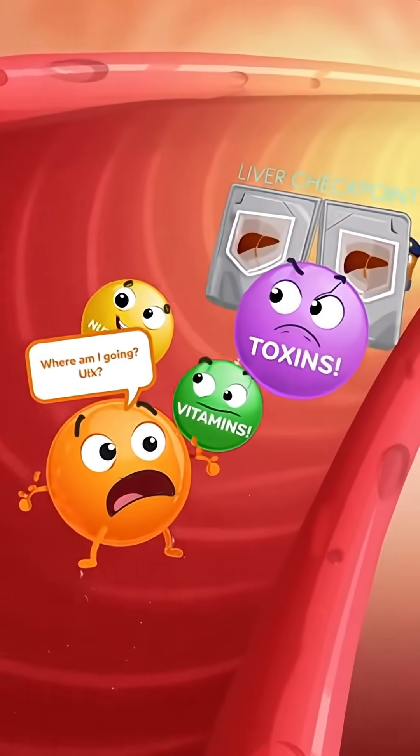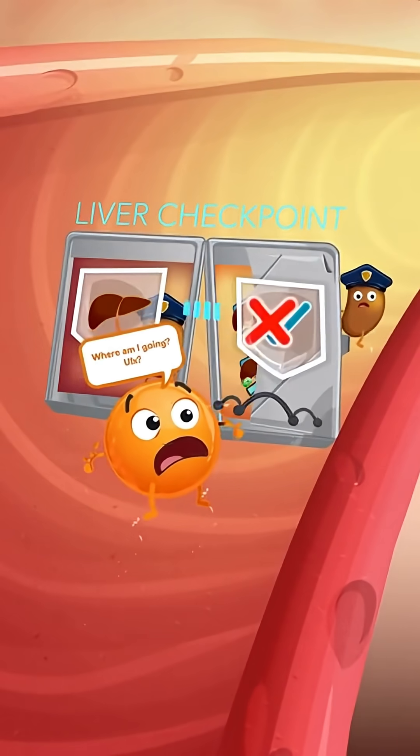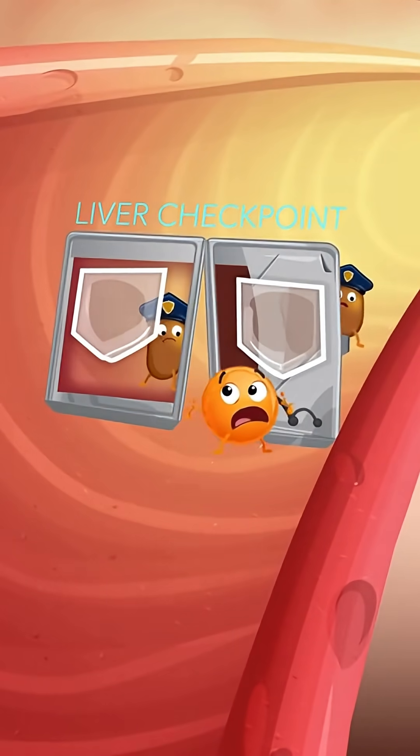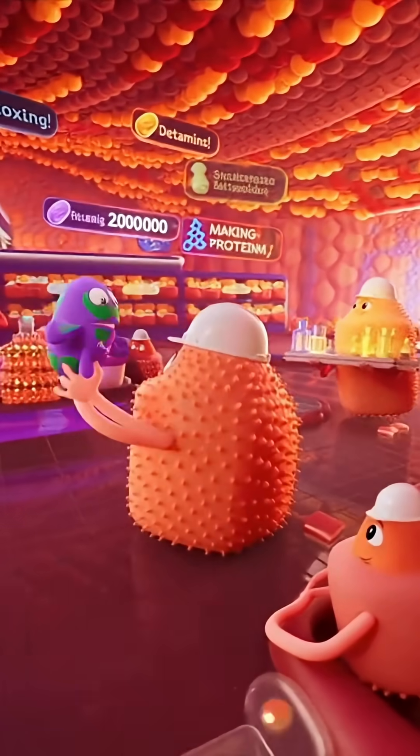Vitamins! Toxins! All blood from your stomach and intestines must pass through the liver first — a security checkpoint that catches toxins before they reach your heart. Approved nutrients move on, but harmful substances get neutralized.